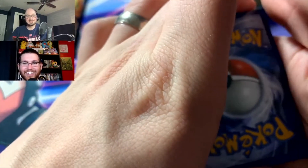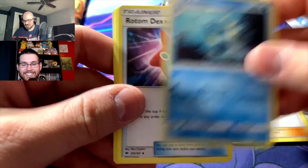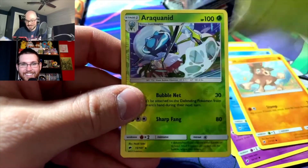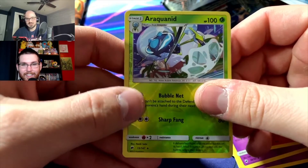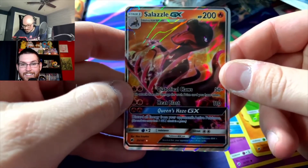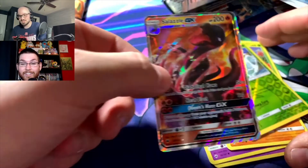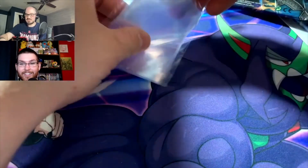Unbroken Bonds pack — get the rainbow Zard! It'll all be worth it, it already is. Pulling fire or electricity energy. Cards: Plumeria, Acerola, Rotom-Dex, Sandygast, Venipede, Mudbray, Wyatt, Blacephalon, Ledyba, reverse Araquanid, a rare — it's a Salazzle GX! Not bad, I'll take it. It's number 25 so it's the regular GX, not full art, but I don't have this card. I do have the full art but not the regular GX — solid pull.